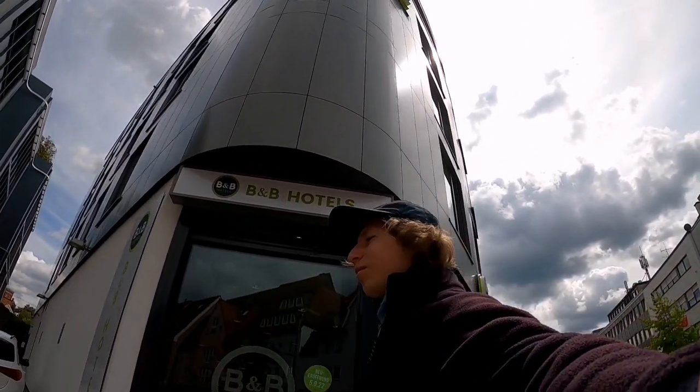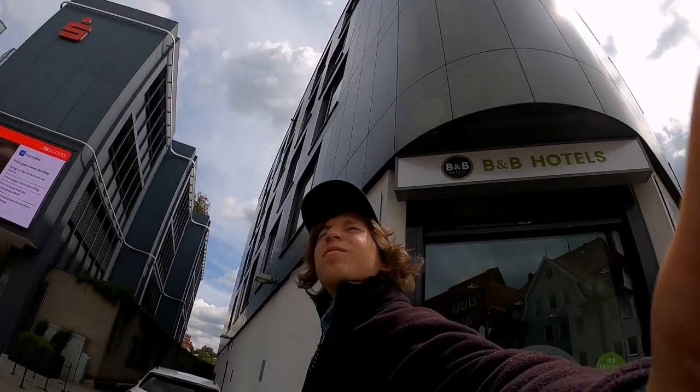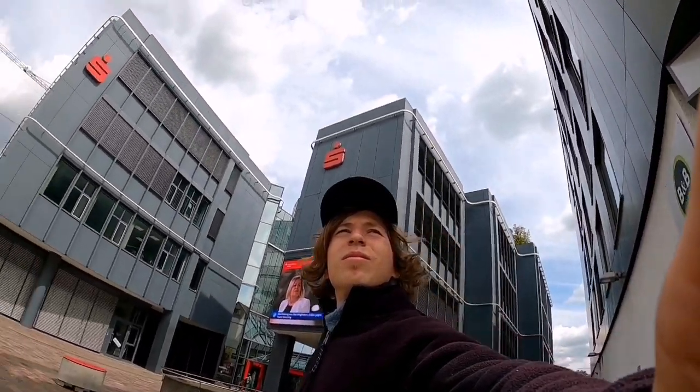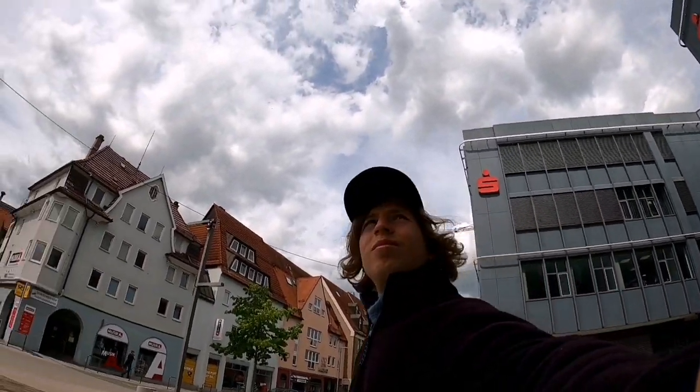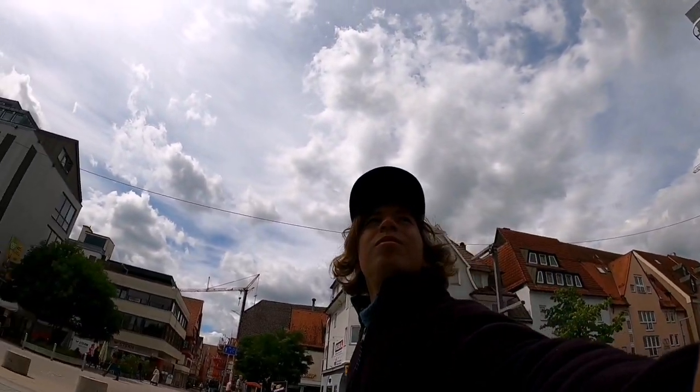A few words about me. I make videos here on this YouTube channel about everything to do with the travel industry — flight reviews, train reviews, city reports and day trip tours. So click here to subscribe.